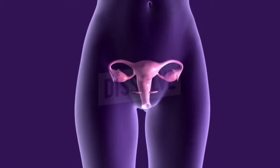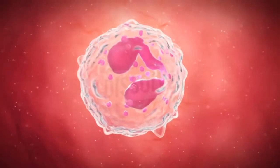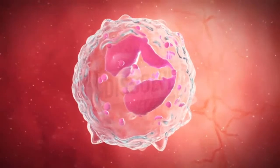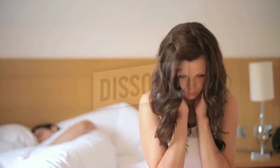Vaginal odor is a very common problem that most women have to deal with at least once or twice in their life. It can be due to a number of reasons such as bacterial growth, yeast infections, poor hygiene, hormonal changes, and sexually transmitted diseases. No matter what the reason, vaginal odor can be very embarrassing. Here are the top 10 natural remedies to help treat vaginal odor.